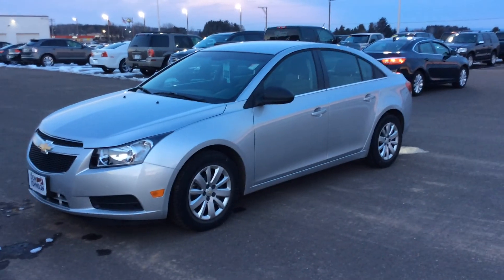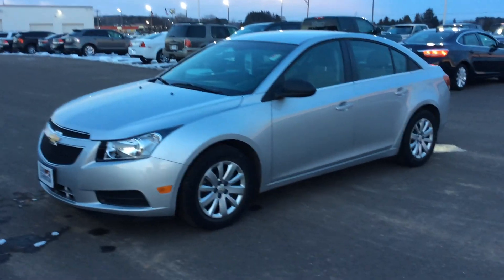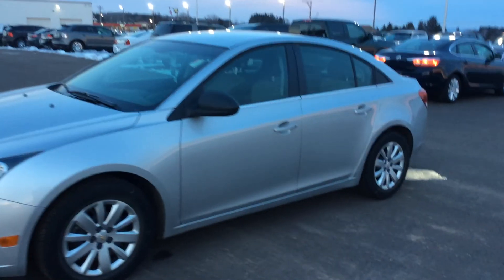Hey everybody, I want to tell you a little bit about this 2011 Chevrolet Cruze in silver metallic paint. Very nice vehicle.